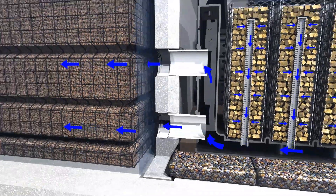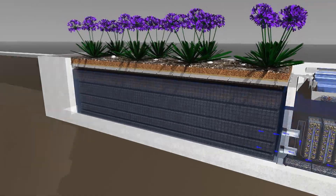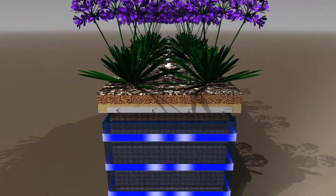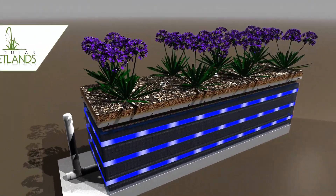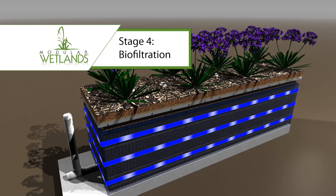A system with a new all-around advantage: instead of just downward flow, MWS Linear is the only biofiltration system whose flow is horizontal. Rather than treating from only one surface, MWS Linear maximizes biofiltration by treating from all four surrounding surfaces.